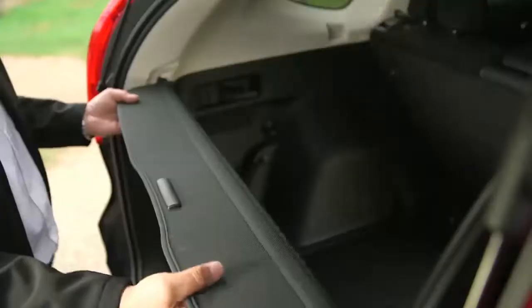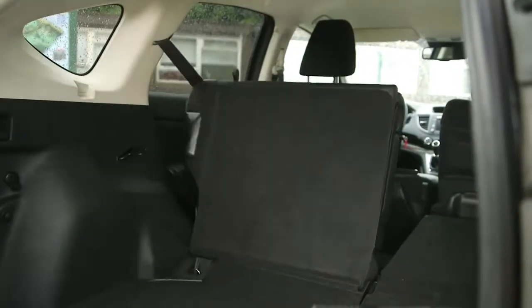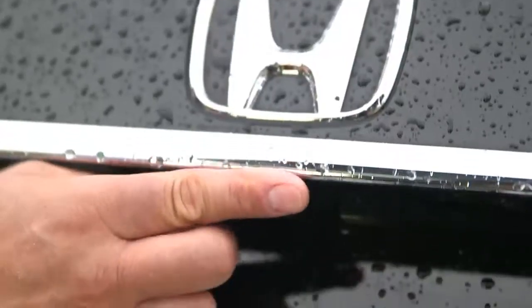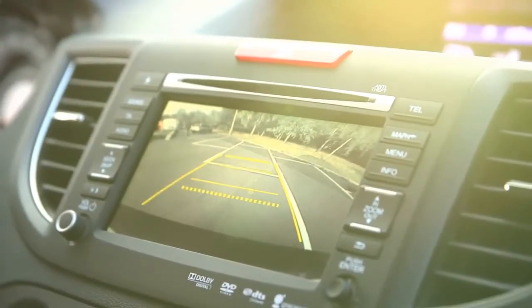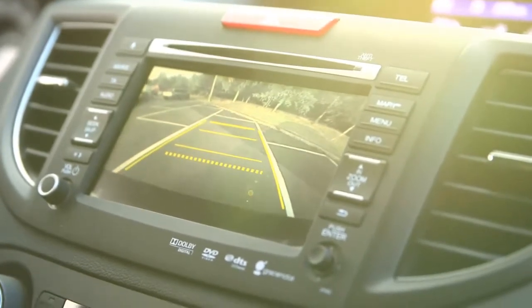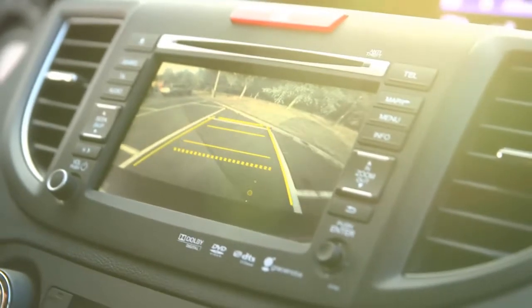At the back of the vehicle, we can also operate the seats from this position. A little lever on the inside will, in one motion, fold down that seat, making a massive amount of space inside. As we close the tailgate, you'll notice the lens for the rear view camera. This is the display we see inside the car — the yellow grid lines indicate half a metre, one, two, and then three metres, giving you a really good gauge of how close you can get to things behind.